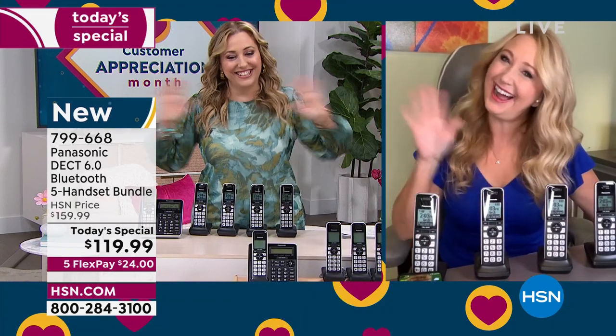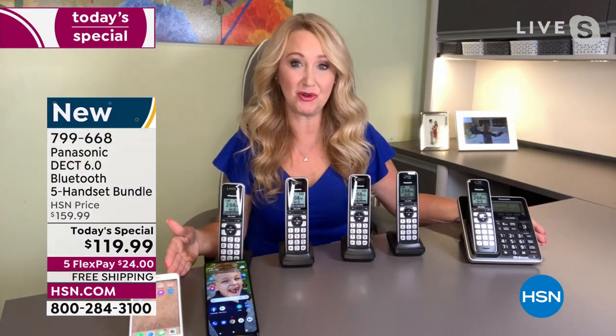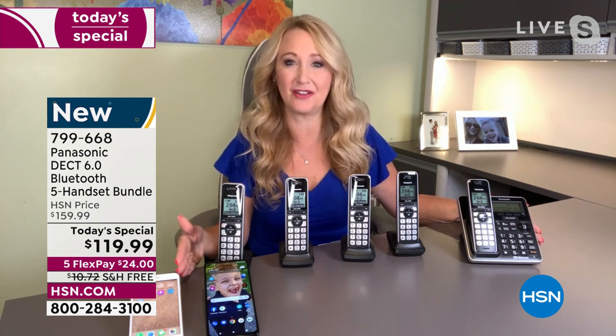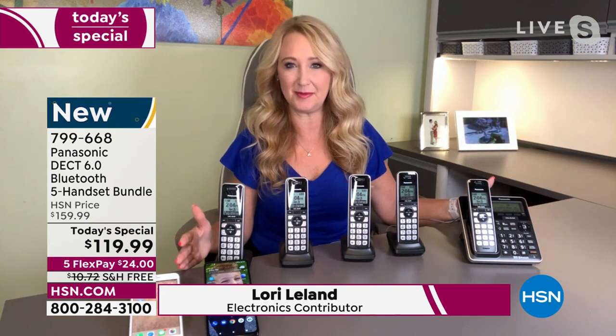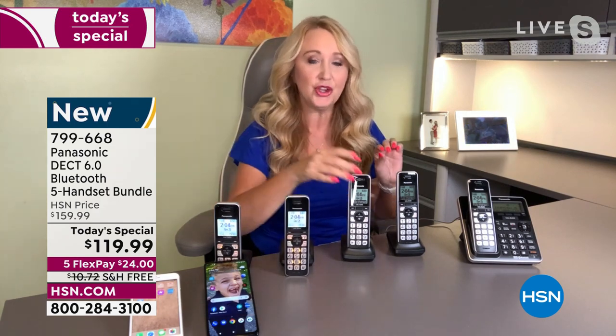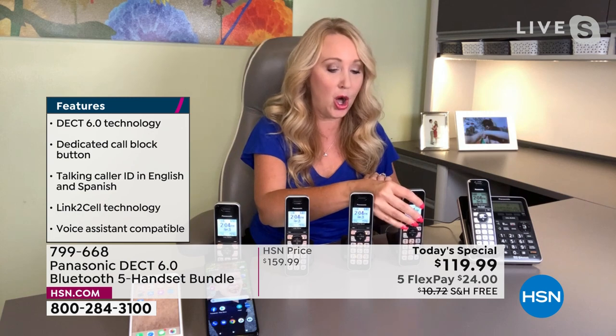Hello and welcome. Yeah, it really is, Helen. Panasonic — they're known for being easy to use, but they're also the number one top-selling global leader when it comes to home phone technologies. What we love about this system is so many things. First of all, how many handsets you get. Wherever you are in your house, you have access to a handset that is nearby, so you're never running for that call.